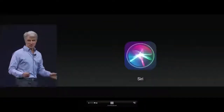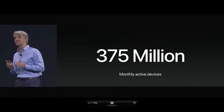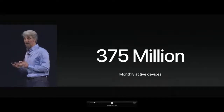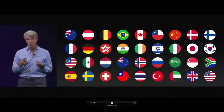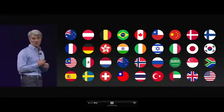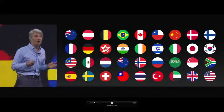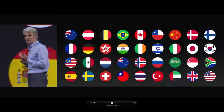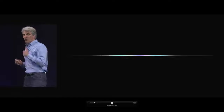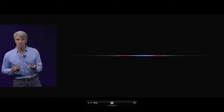Next, let's turn to Siri. Siri is used monthly on more than 375 million devices — it's absolutely huge. It's available in more languages and more countries than any other assistant: 21 languages in 36 countries. For iOS 11, we're making a big upgrade to Siri's primary interface — Siri's voice. We've used deep learning to create a really natural and expressive voice for Siri.